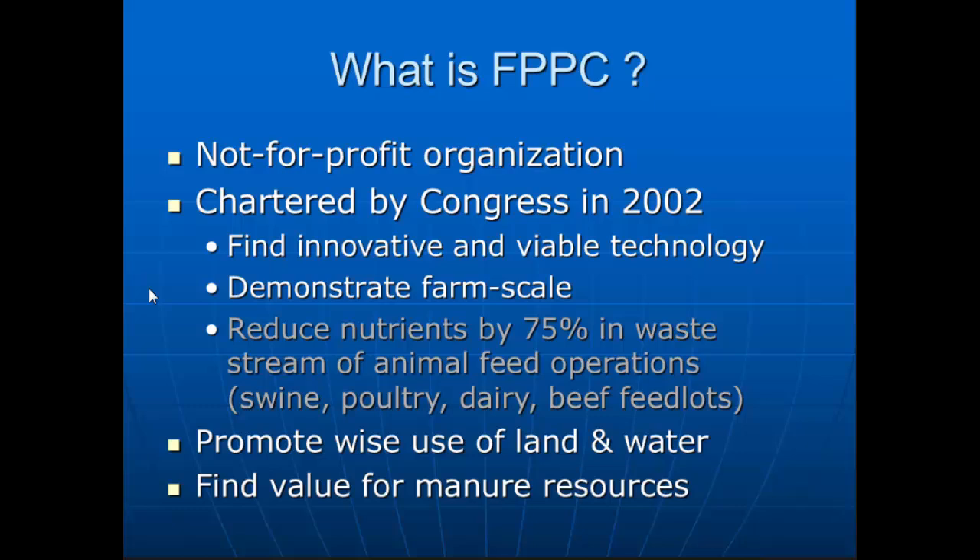One of the things is, as you are working on your technologies, we need to work with the landowner and ask what percentage do you actually need. We may not need that full 75% — we may only need 20% or 50%. We're trying to look at promoting wise use of the land, water, manures, and all those different resources.